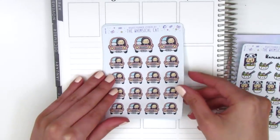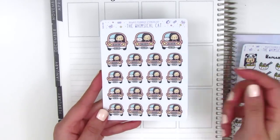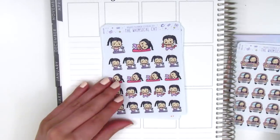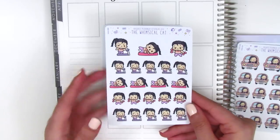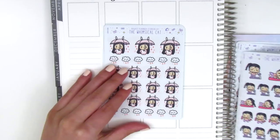I got a sheet of these road trip slash car stickers where she's hanging out in the car with her cat — super cute. Then there's the workout sheet: she's on a treadmill, doing some yoga, and then lifting some weights. So adorable.